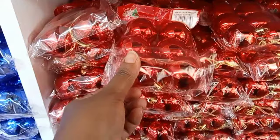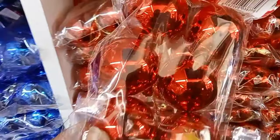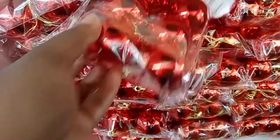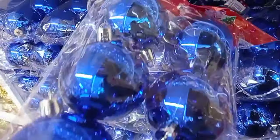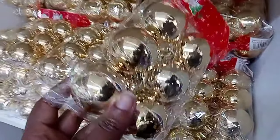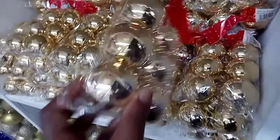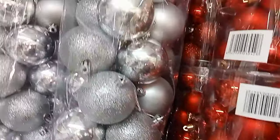Hi guys, welcome and welcome back to my channel! In case you're new here, my name is Joan Jojo Marimo, and I'm so glad that you have tuned in today. As you've seen in the title of the video, today I'm going to be doing a final Christmas decor shopping, because yeah — we are almost entering into the Christmas season.